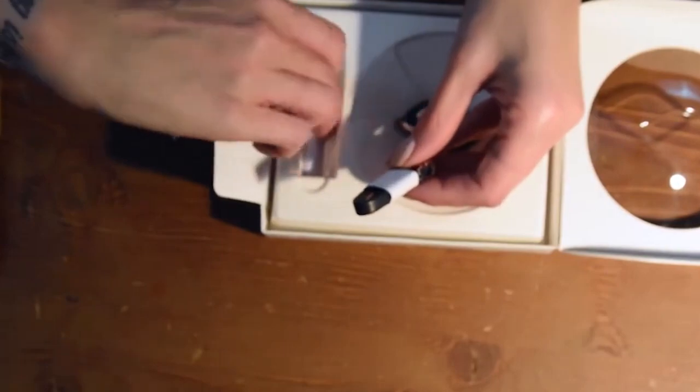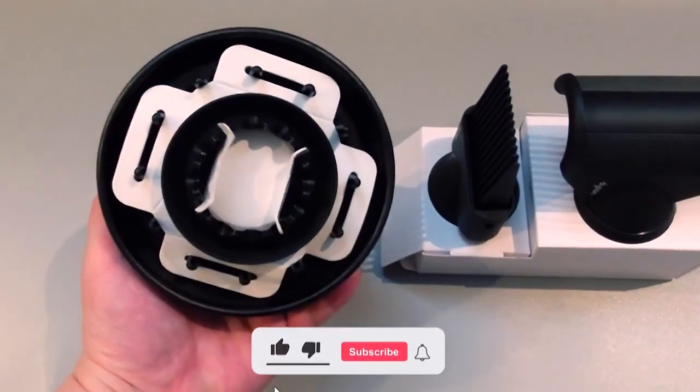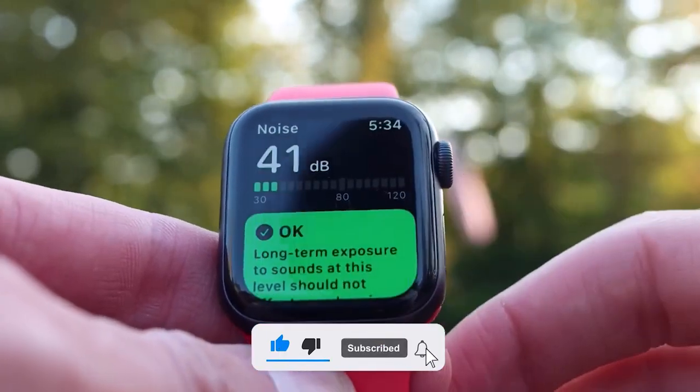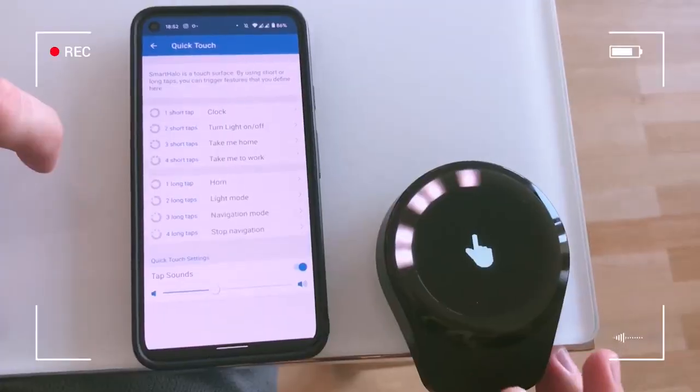We've reached the end of today's list of cool gadgets — don't get too sad, we'll be back very shortly with a new video. Hit that subscribe button and the bell so you can get notified whenever we create new content for you. Till next time!